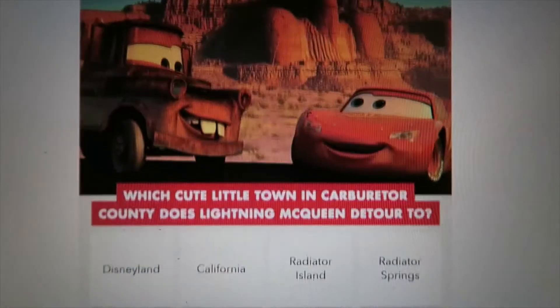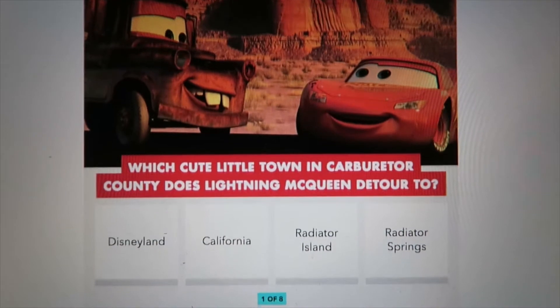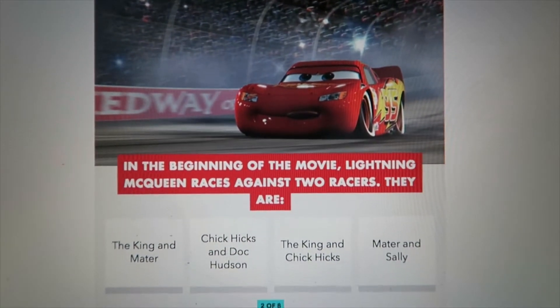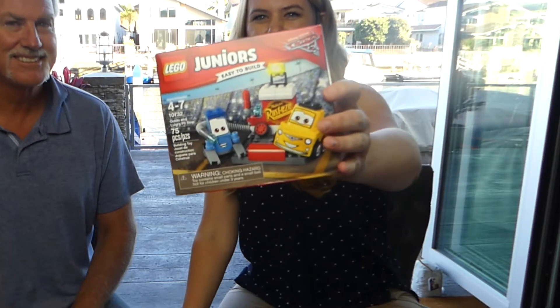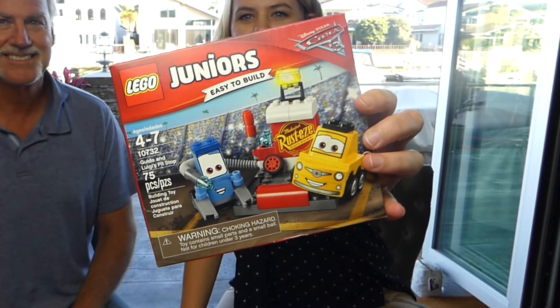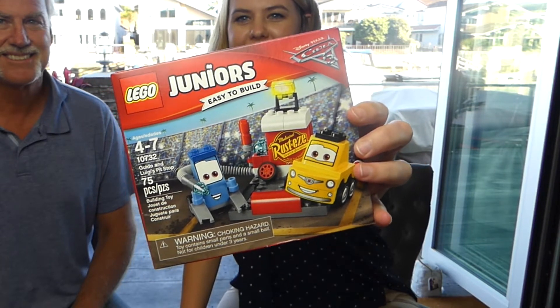These quizzes are from Oh My Disney. If you just search 'Quizzes Cars', you should be able to get these two quizzes that we're going to do today. And for our Lego set, we just got this fun Lego Juniors easy-to-build set. You can find this at any store like Target or the Lego store.